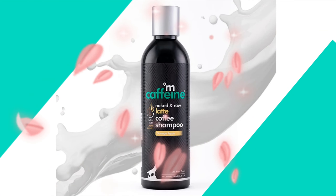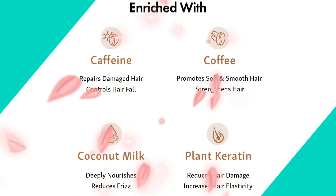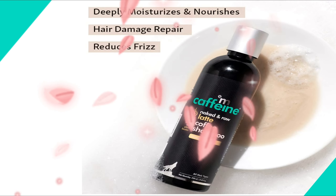Suitable for all hair types, this shampoo is gender neutral and ideal for everyone. Latte Coffee Shampoo is PETA certified, 100% vegan, paraben free, SLS free, dermatologically tested, FDA approved, silicone free, made safe, and made in India.